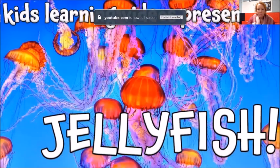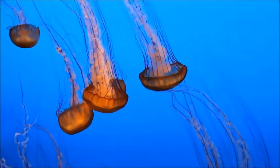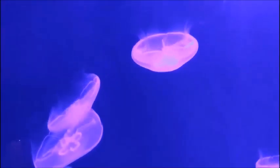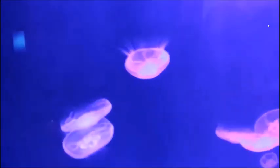Jellyfish have existed for millions of years. They were on Earth even before the dinosaurs. They live in oceans around the world in both warm and cold waters. Jellyfish can be all kinds of colors — blue, pink, yellow, purple, and clear.